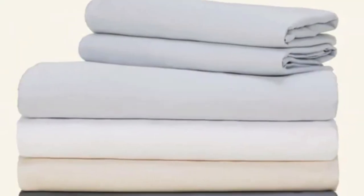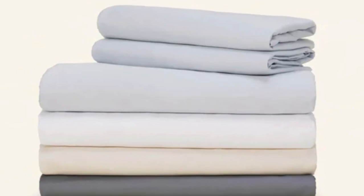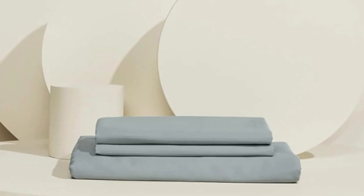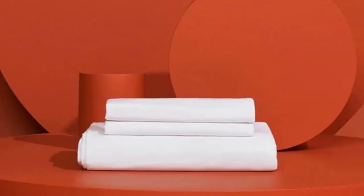Beyond the cooling aspect, it was also a favorite among our testers because of its softness and overall comfort. One even described them as feeling silky and luxurious. The fabric held up to our pilling tests, though it did shrink somewhat in the wash.